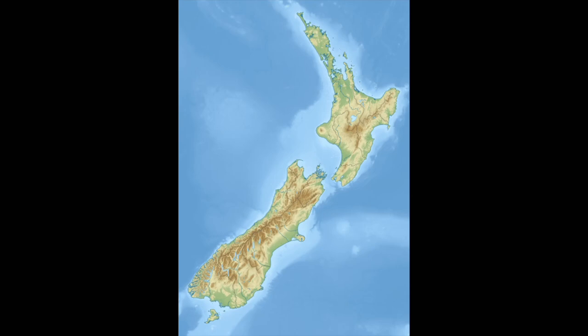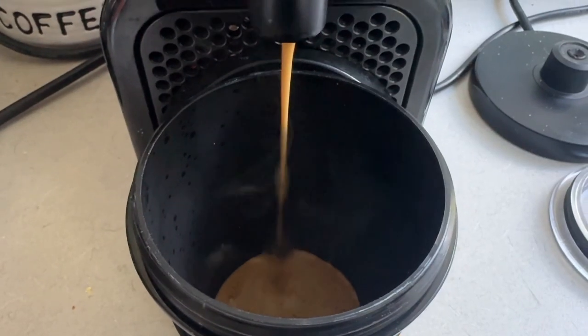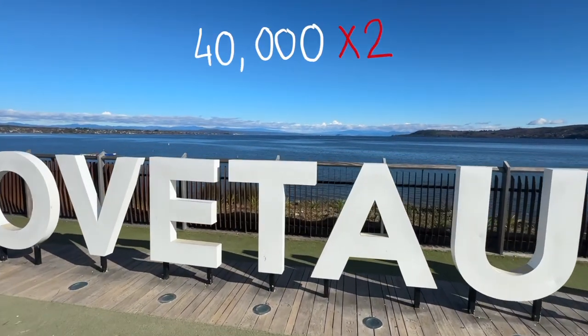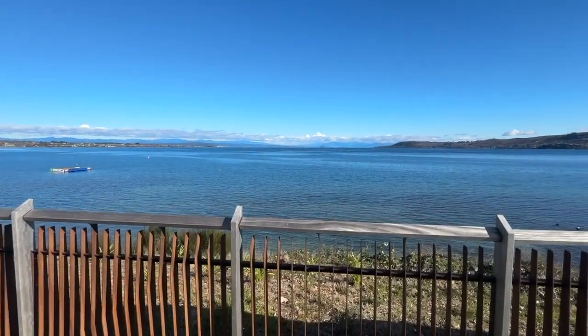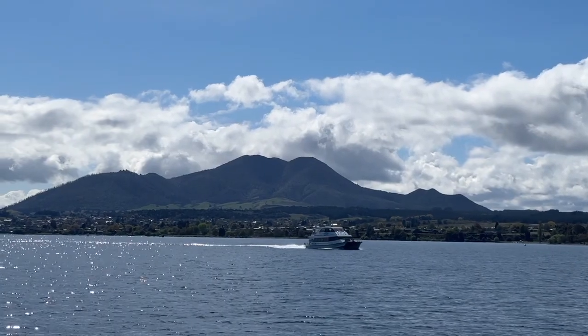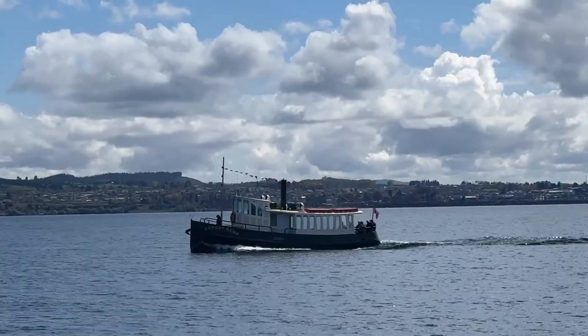For those of you who don't know where Taupo is, it is in the centre of the North Island of New Zealand. We've actually been living here since July so it's where we consider home for the time being. Taupo has a population of 40,000 people which doubles in the summer. It is in fact New Zealand's second most popular Airbnb destination after Queenstown — really popular because of its amazing views of Tongariro National Park, its famous trout fishing, lake tours, and things like skydiving.